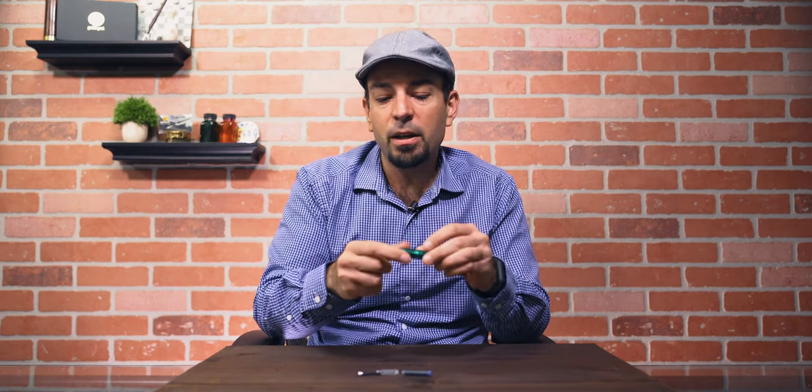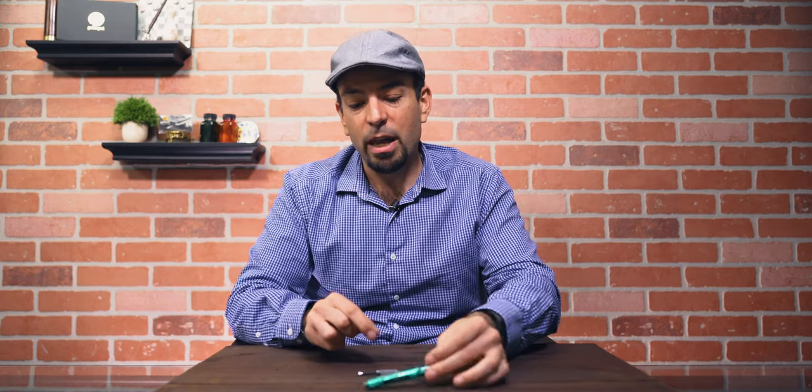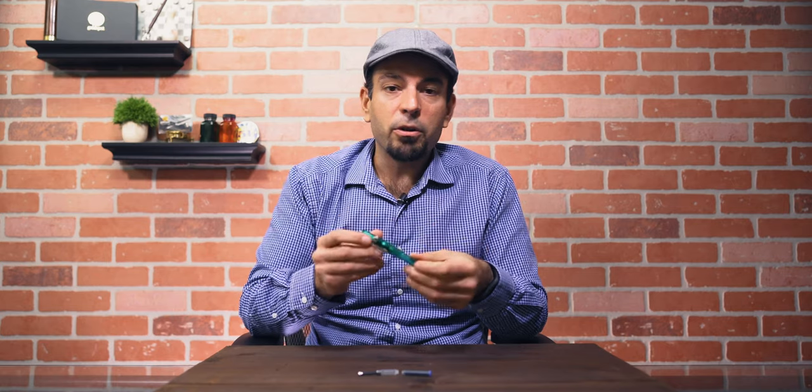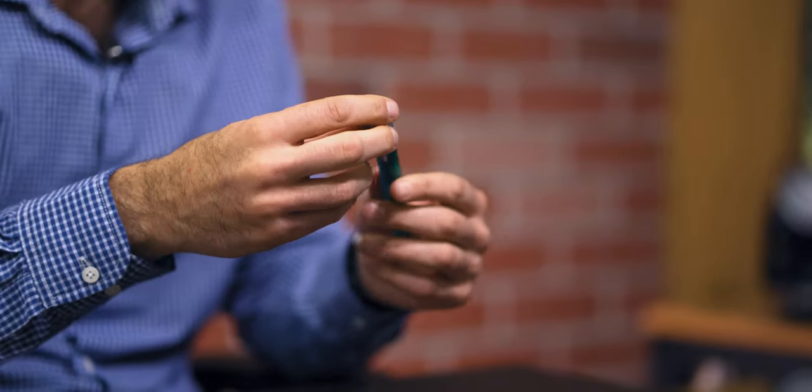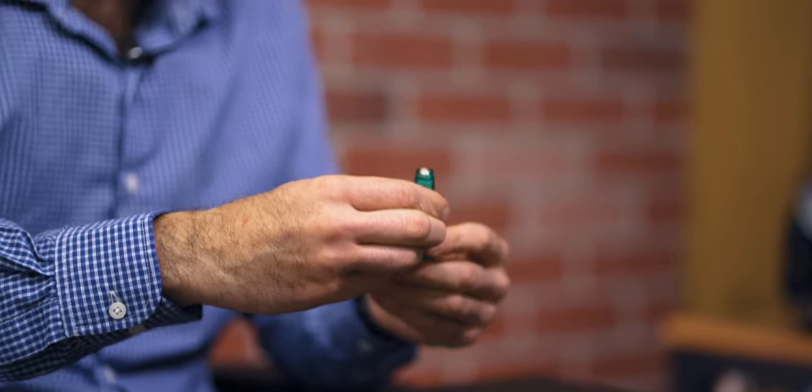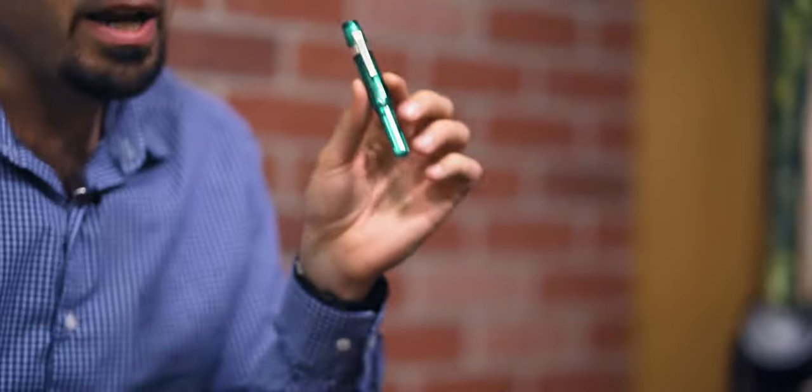The octagonal shaped cap allows you to lay the pen down without it rolling away. But if you prefer clipping your pen to your pocket or shirt, there's a sport clip that easily slides on and off — secure enough not to fall, but easy enough to attach — giving you a truly customizable writing experience that works for your writing habits.